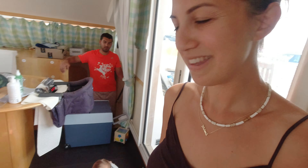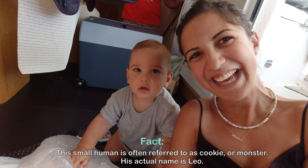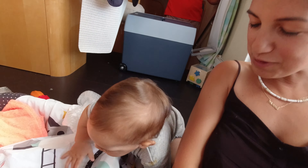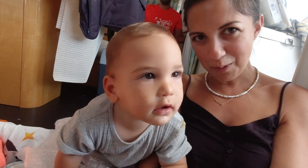Second day on the boat. It's still a mess. We're still trying to unload everything, and I wanted to show everything quickly. There's this little monster with us making everything super easy. Right, Tuki? Say hello to yourself in the future. Yes, he's getting used to his new home.